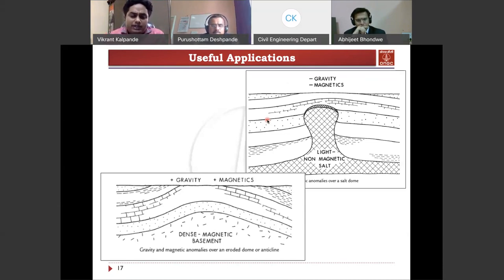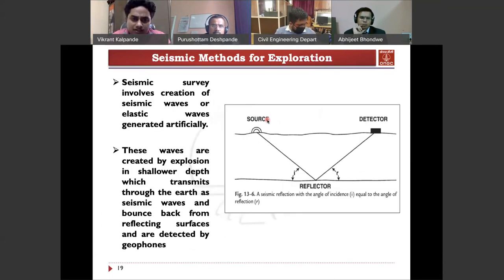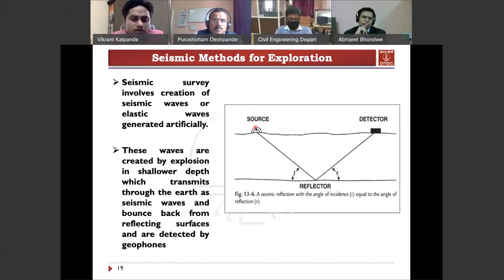After gravity and magnetic surveys are done, we can pinpoint or decrease our search area for the next advanced surveys. The next level is the seismic survey. Seismic surveys use a source and receivers. At the source point, we detonate explosions or create vibrations. These seismic waves pass inside the earth, reflect off layers, and return to the receivers. From the reflection time, we come to know what layers are present in the earth and their composition and structure.